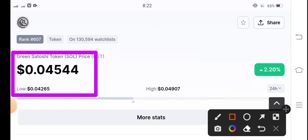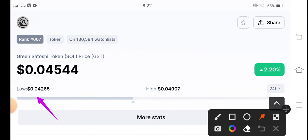The current price of Green Satoshi Token is 0.04544 US dollars. The price change is positive — 2.20% up in the market. 2% gains is significant, and if you look at the lowest and highest price of GST token, it's 0.42 and 0.49.